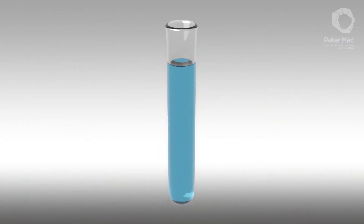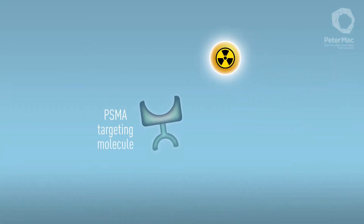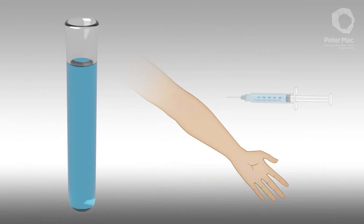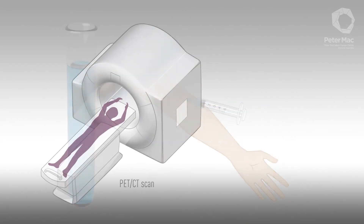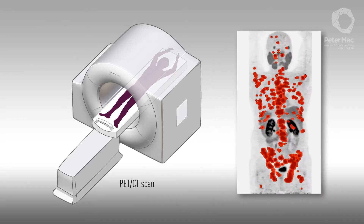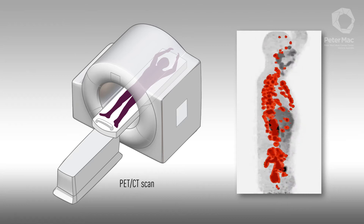Our chemists start with a molecule that binds only to PSMA. In a special lab within the hospital, a radioactive particle — Gallium-68 or Fluorine-18 — is attached. Once injected, it travels through the patient's body, binding to cancer cells. This type of radiation has no effect on the body, but it can be seen by a PET-CT scan. On these scans, prostate cancer cells light up wherever they are in the body.